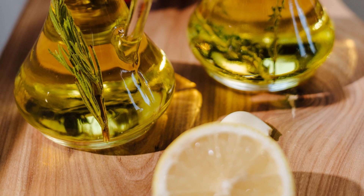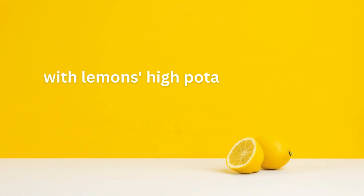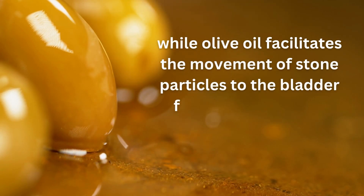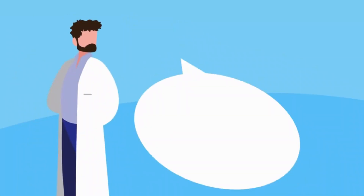Additionally, the combination proves beneficial in breaking up kidney stones, with lemons' high potassium citrate content aiding in stone fragmentation, while olive oil facilitates the movement of stone particles to the bladder for easy elimination through the urinary tract.